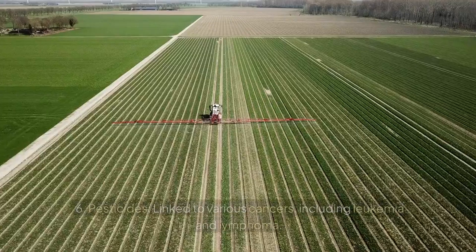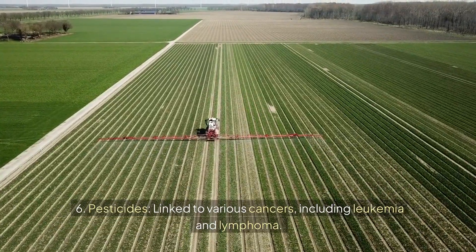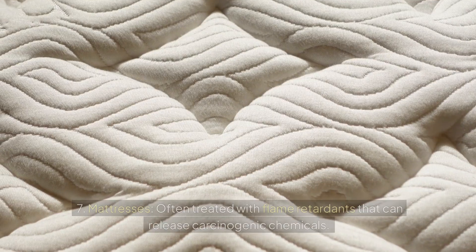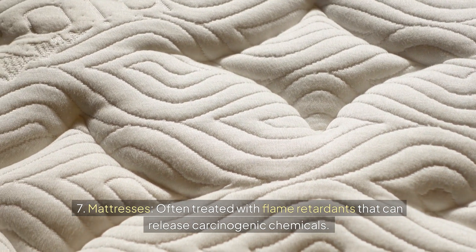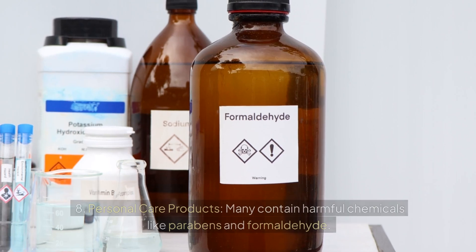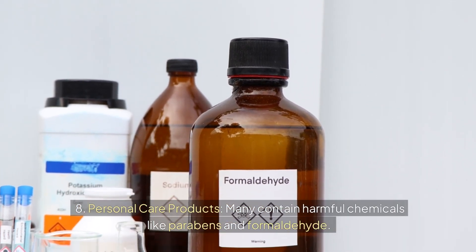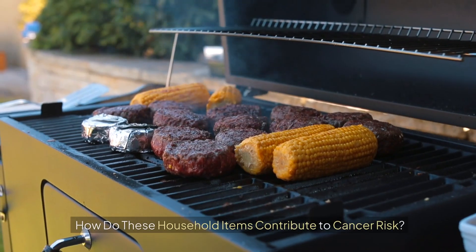Six: pesticides — linked to various cancers including leukemia and lymphoma; consider natural pest control methods. Seven: mattresses — often treated with flame retardants that can release carcinogenic chemicals; look for mattresses made without flame retardants. Eight: personal care products — many contain harmful chemicals like parabens and formaldehyde; opt for products with simple, natural ingredients.